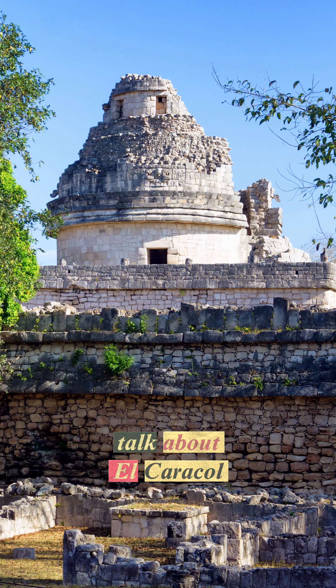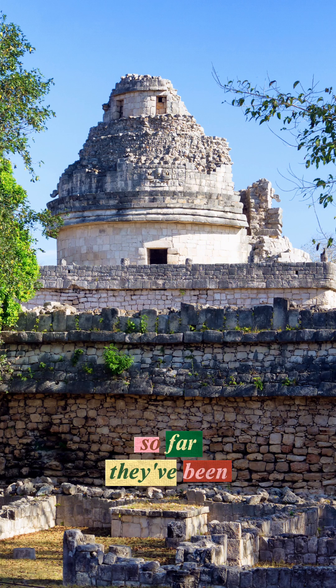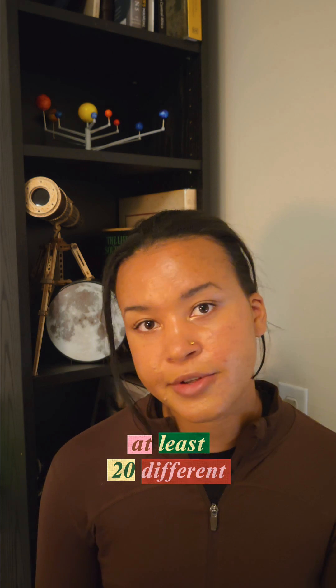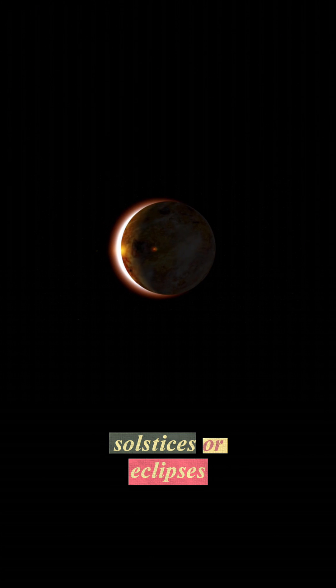First, I want to talk about El Caracol, which is believed to be the observatory. So far, they've been able to reconstruct at least 20 different sight lines to astronomical events like solstices or eclipses.